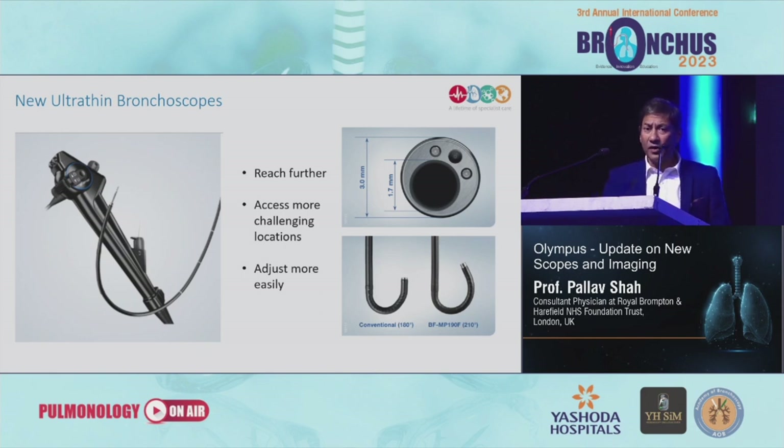There's also the ultra-thin bronchoscope — compared to the conventional scope there's a lot more flexibility. A bit like the Carlsberg beer adverts that used to go around in Europe: this instrument can go deeper than most other instruments.